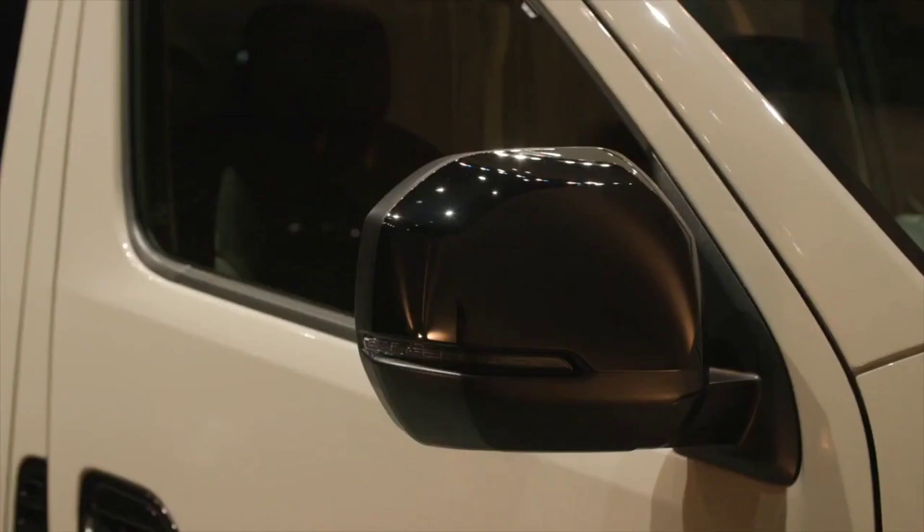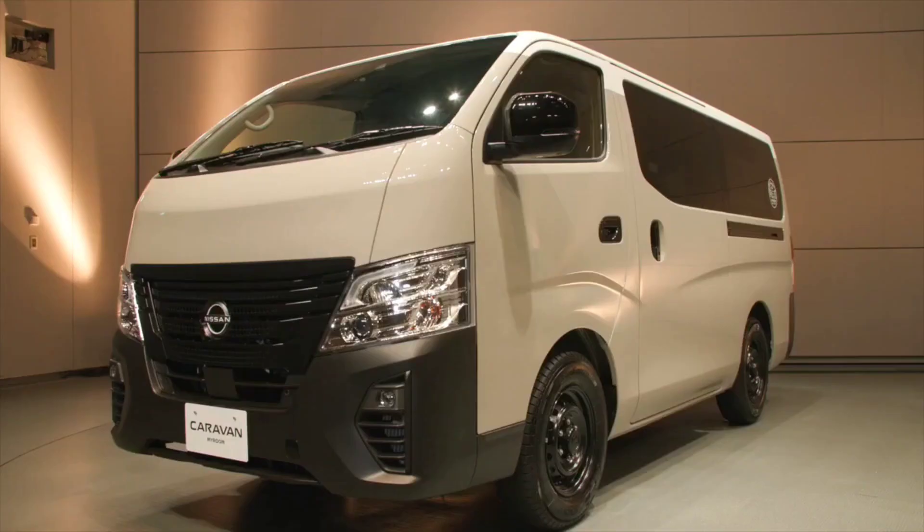Hi everyone, and welcome back to my channel. Today I'm going to be talking about the new Nissan Caravan My Room, a groundbreaking new camper van that's shaking up the camping scene.